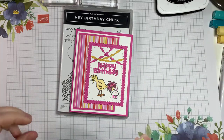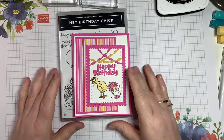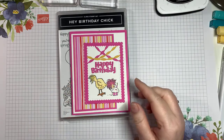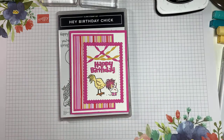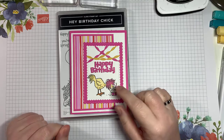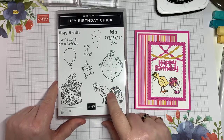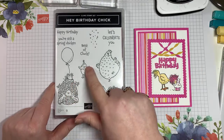Hopefully I have some people joining me. If you are joining me, please leave a comment so I know you're here. I am in desperate need of birthday cards — I have a lot of birthdays coming up and my stash is low, so I decided to play with this super cute stamp set. It's called 'Hey Birthday Chick' and it is in our January to June mini catalog.